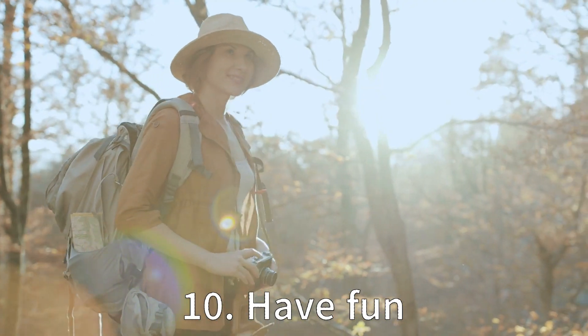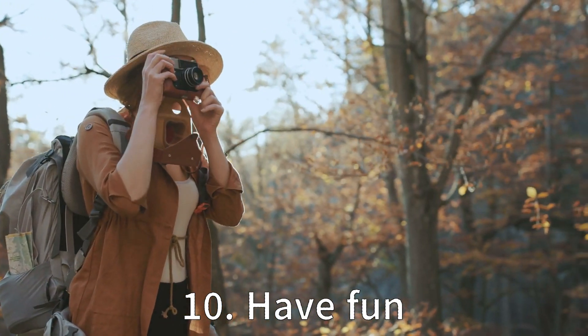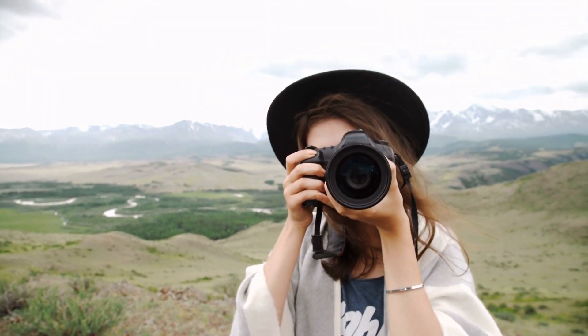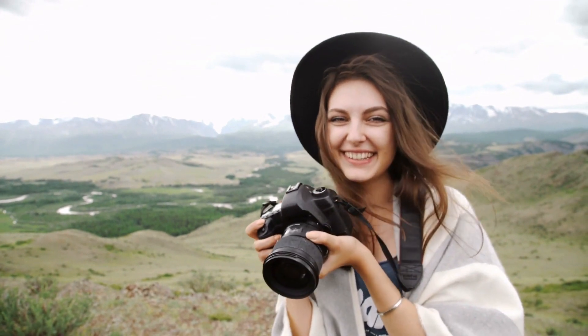Tip 10: Have fun. Photography can be a rewarding and enjoyable hobby that allows you to express your creativity and capture beautiful images. Whether you're shooting landscapes, portraits or street photography, it's important to have fun and experiment with different techniques.